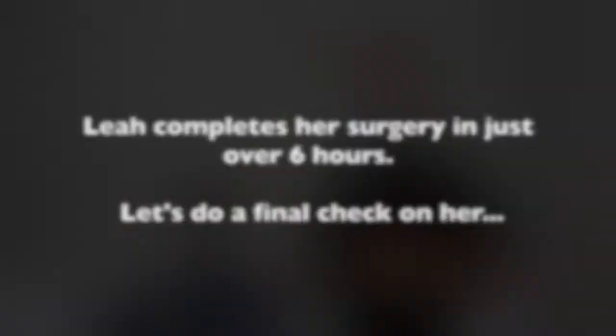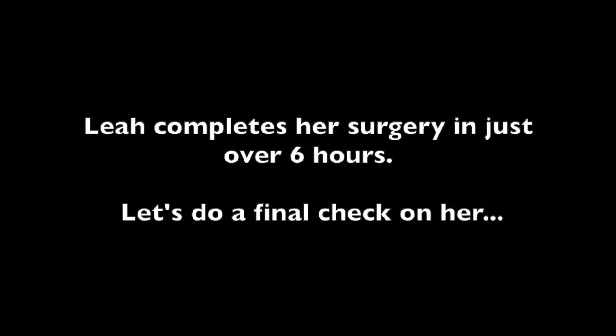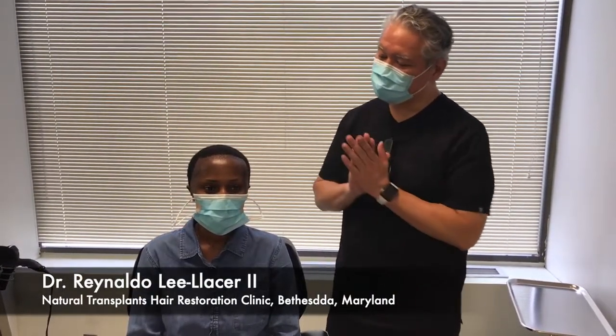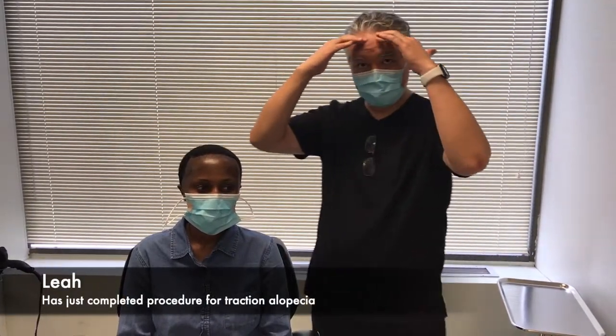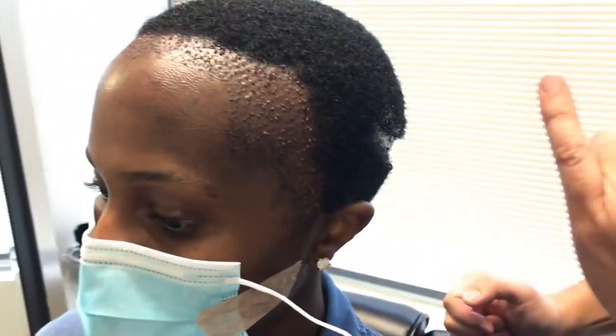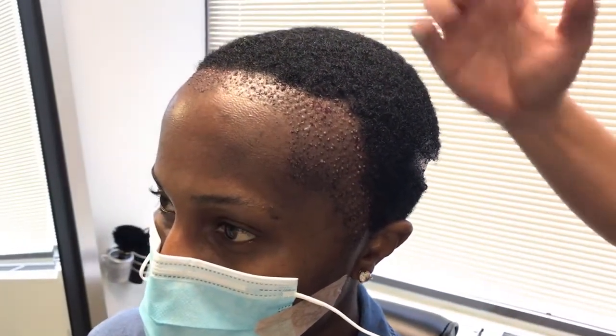Hi, good afternoon. It's Dr. Lee Lacer with Natural Transplants again. So we finished the day with Leah here — we filled in her edges and the areas behind it. If you pull in a little closer, we'll show you what we did. The first two rows we used one to two hair follicle grafts to provide a nice transition between skin and hair, and then behind that we used larger hair follicle grafts for the density we're looking for. She's got great hair for a hair transplant.